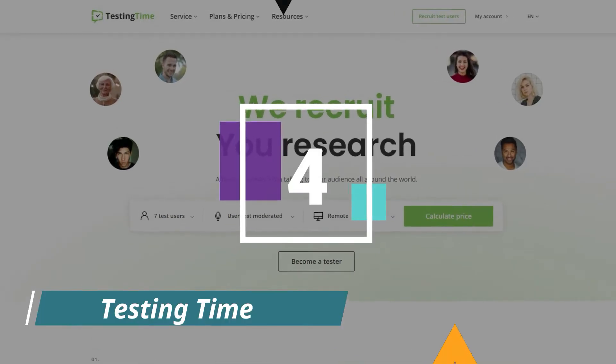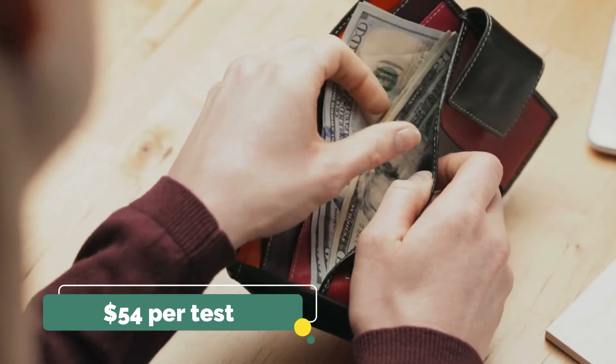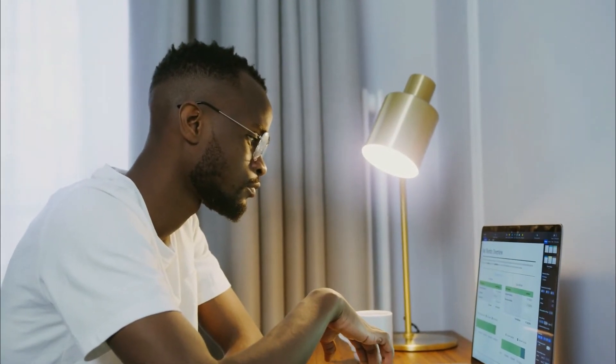TestingTime is one of the highest-paying website testing platforms. The company is based in Switzerland but accepts testers from all around the world. Here, you earn €50, which is around $54, for completing a test of 30 to 90 minutes. You receive your payments around 10 days after the test via PayPal or bank transfer. For this platform, you can do online surveys as well as Skype interviews, which means you need a webcam and a microphone. You pick a day and time when you want to participate, and a moderator guides you through the test — for example, you get to see a product and need to share your thoughts on it.